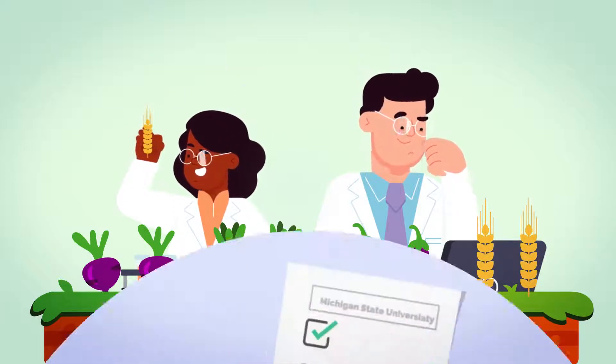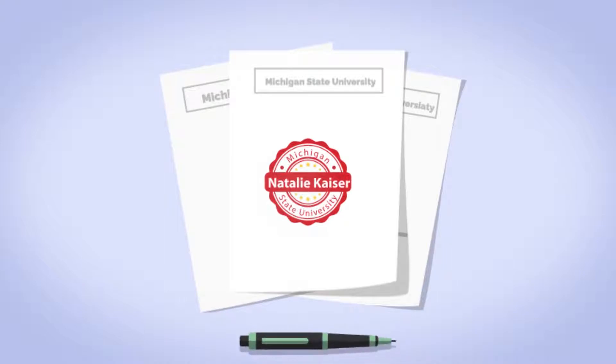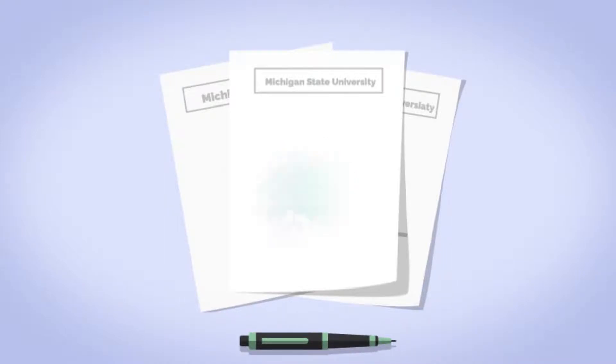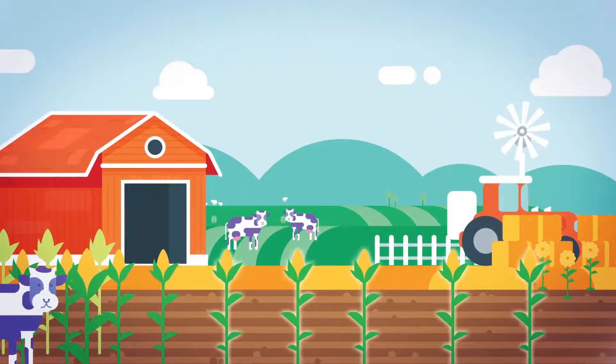In a recent paper, Natalie Kaiser from Michigan State University and her collaborators review strategies used by breeders to ensure the safety of selectively bred crops. As described in their paper, crops can be broadly categorized into those that don't produce any serious toxins and those with known toxins.